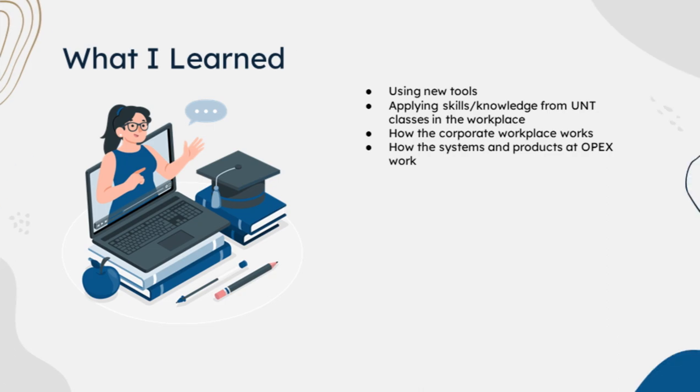So far in my internship, here's what I learned. I had to learn new tools very quickly and adapt. I learned to apply all of the skills and knowledge from my UNT classes into the workplace, and how the corporate workplace works — I've never experienced that environment before, and entering into it helped a lot. I also saw how the systems and products at OPEX work. They're really cool machines; I was able to see them in person and I'm really glad I had that experience.